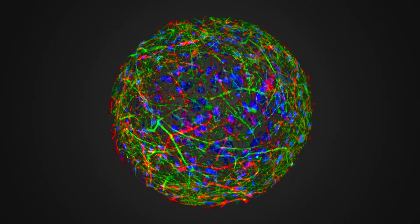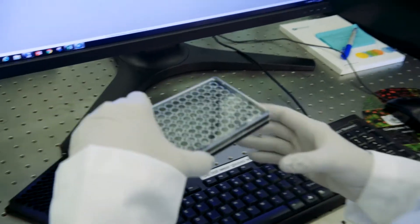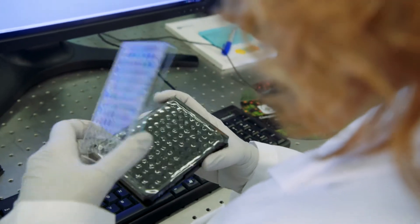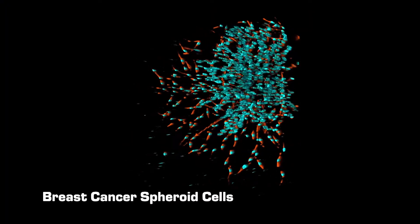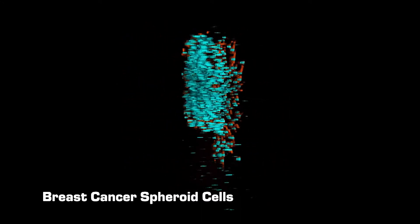Recent developments in cellular imaging technology allow scientists to visualize cells in three dimensions instead of the traditional two-dimensional view. 3D technology has enabled scientists to view how cells respond to drug targets in a more physiological way, because in the 3D system you can actually have a configuration of cells that is closer to what the tissue really is.